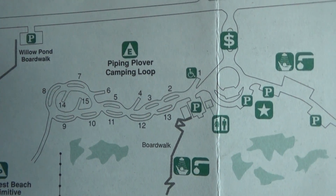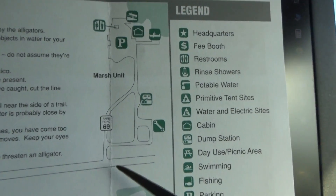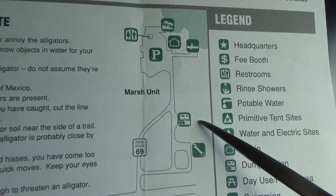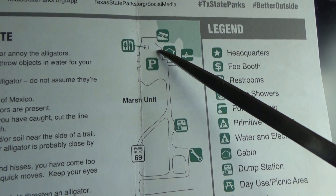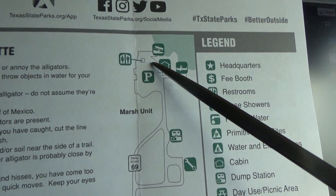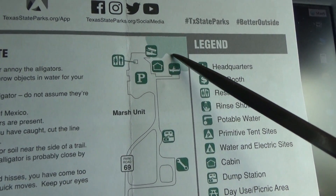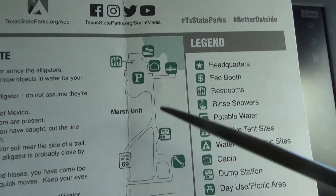This is where you drive out onto the beach and this is where the boardwalk is. The campground here does not have a dump station. There is another part of the park over here — no campground there, but they do have a dump station. And here is where you go in with a boat or a kayak to paddle through the marshes, which go way further north.